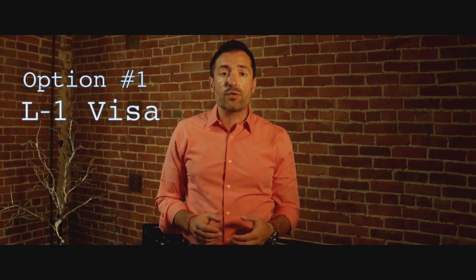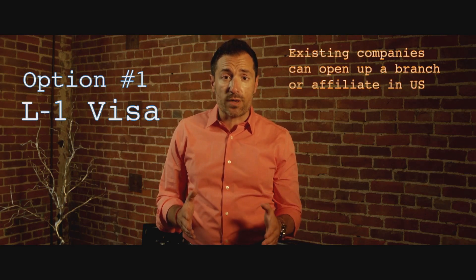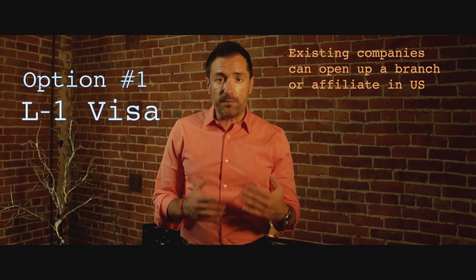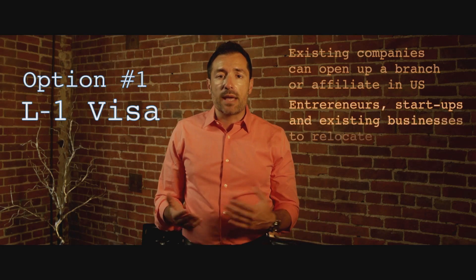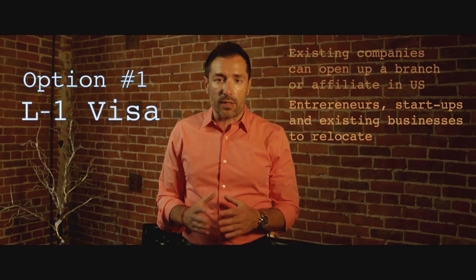Option number one is the L1 visa. The L1 visa allows you to move yourself if you already have an existing company in your home country and you open a branch or an affiliate in the United States. The L1 has been very popular in recent years, allowing entrepreneurs, startups, and existing businesses to relocate and move their companies to the United States.